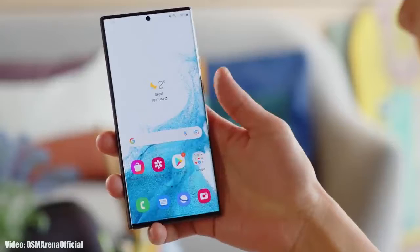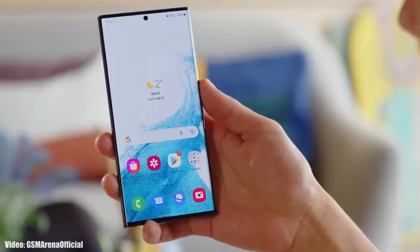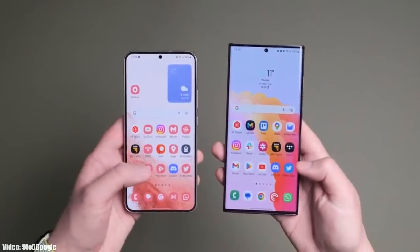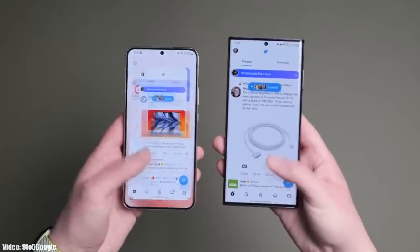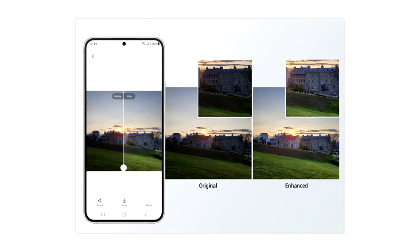One UI 5.1 is an updated version of One UI 5 and it brings some features of the latest S23 series to older Galaxy smartphones currently running on One UI 5. It brings changes and improvements to the UI — the animations are very smooth when closing and opening any application, with no lag or frame drops.